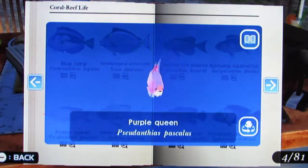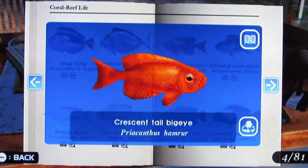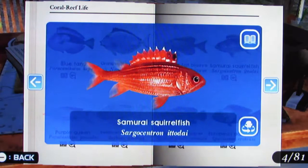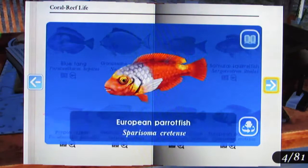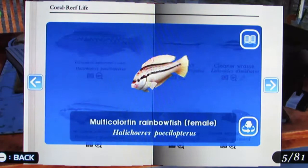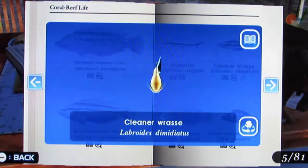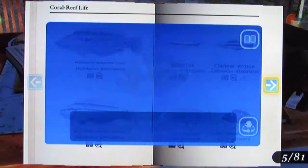Swallowtail Sea Perch, Crescent Tail Big Eye, Samurai Squirrelfish, Miniotic Grouper, European Parrotfish, Multicolor Fin Rainbowfish — the male and then there's the female — Razorfish — that guy's really thin — Cleaner Wrasse, Clown Wrasse, Clown Wrasse Young.